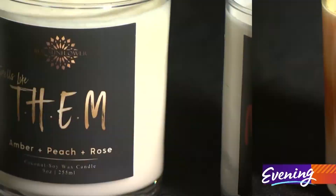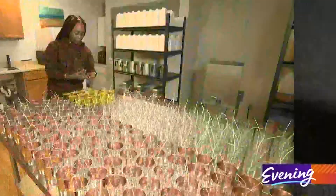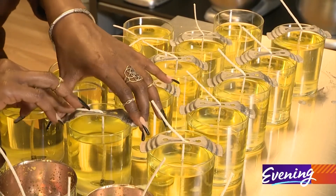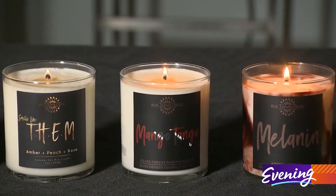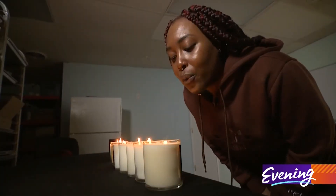The Lakewood-based small business has appeared in major magazines and celebrity gift bags, but Jasmine's favorite feedback comes from her everyday customers. She says: I want somebody, when they light their candle, to experience a sense of comfort — you deserve this, you deserve this luxury experience, you deserve to take care of yourself.